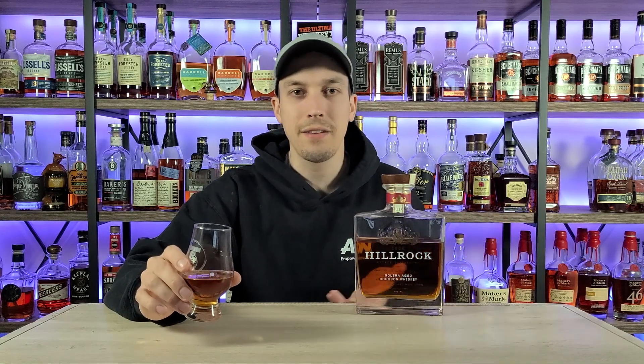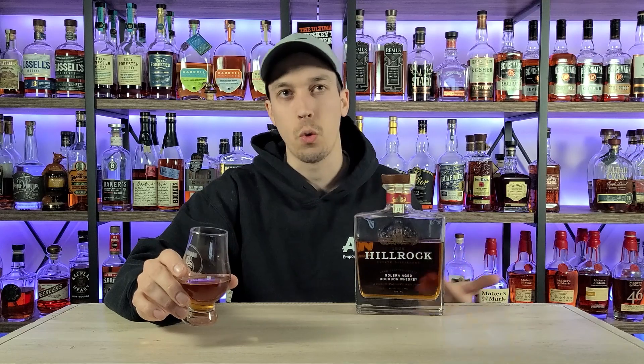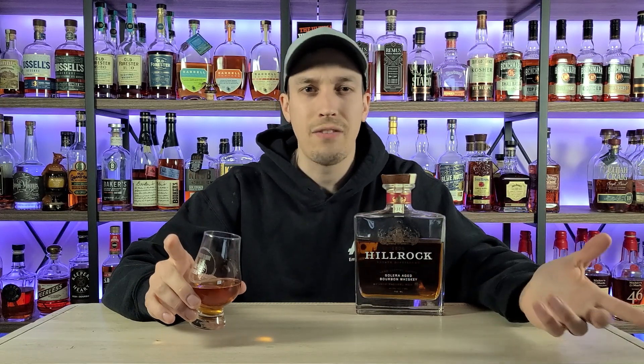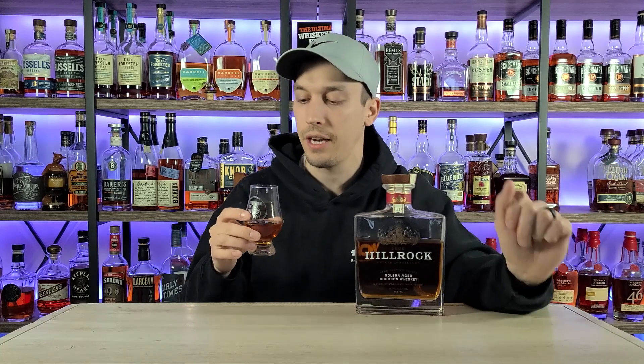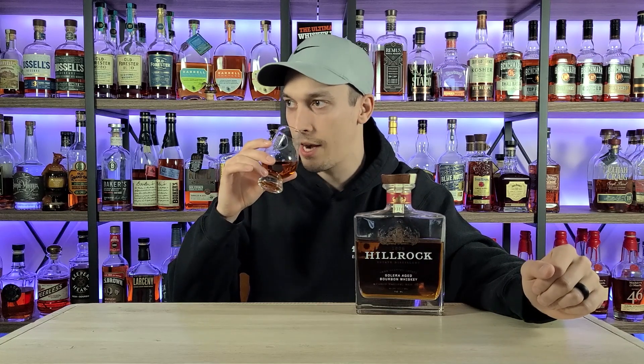Let me start off by saying I'm not the biggest sherry finish guy when it comes to whiskey, not even the biggest wine finish guy. I don't drink wine, so why would I want something finished in wine? There are a few I like — the PX sherry casks from Rabbit Hole is probably one of my favorites for a wine finish. You know the rules: price, taste, drinkability. We always start with drinkability — how much ethanol kick is behind 92.6 proof?